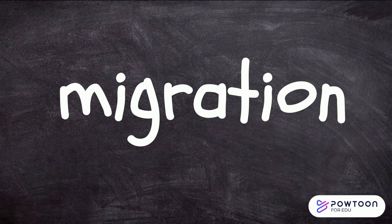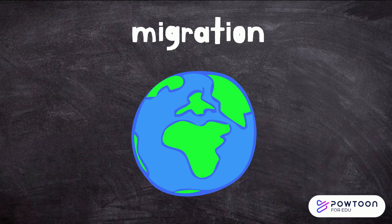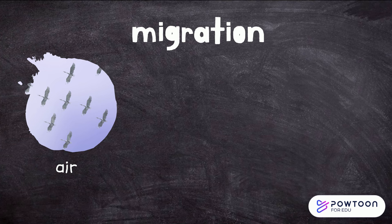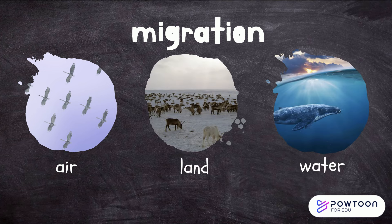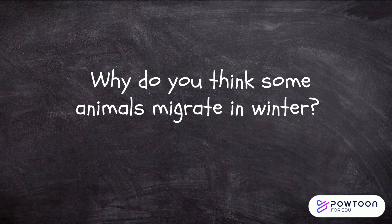Migration is an impressive adaptation that helps animals survive through these seasonal changes. Migration is when animals travel to a different place at a certain time of the year. They may travel by air, land, or water. Why do you think animals may migrate in winter?